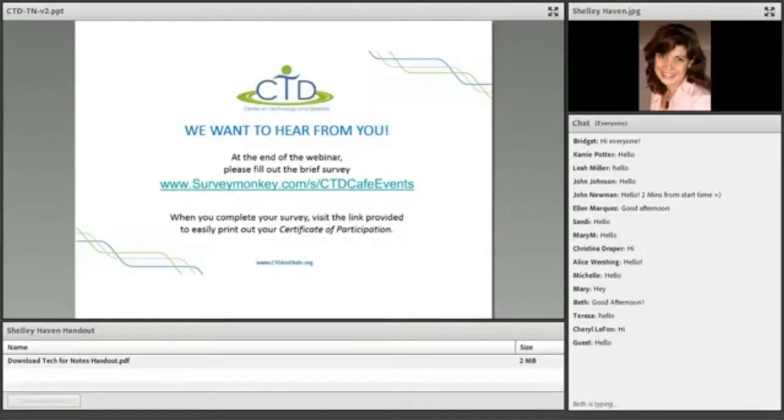Good evening, everyone. Welcome to another Center on Technology and Disability webinar. My name is John Newman. I'm an Assistive Technology Specialist with PACER Center, one of the three proud partners of this project.